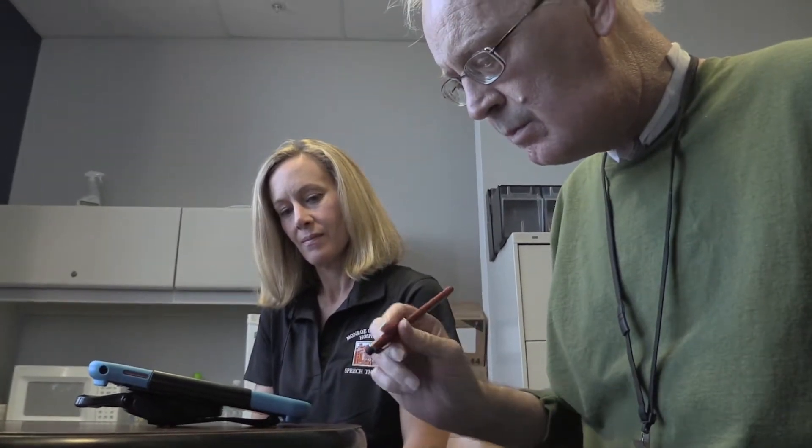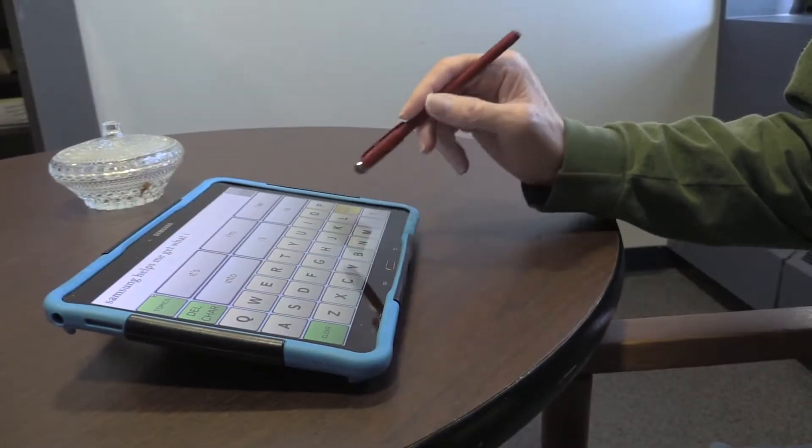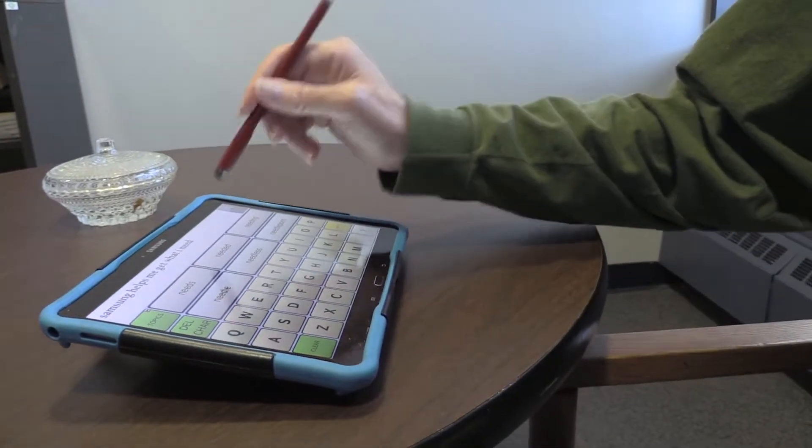The foundation has been kind enough to purchase augmentative communication devices called the Novichat — portable, lightweight, and easy to carry as well as to use.